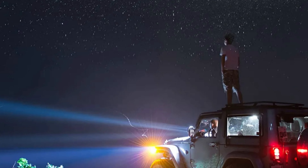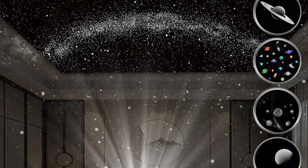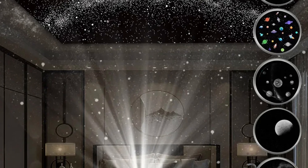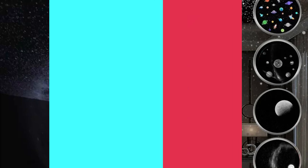With wattage ranging from 0 to 5W, power generation is controlled by a simple switch, putting you in complete control of your lighting experience. The projector comes ready to use with batteries included, allowing you to immerse yourself in a galaxy of light and wonder.